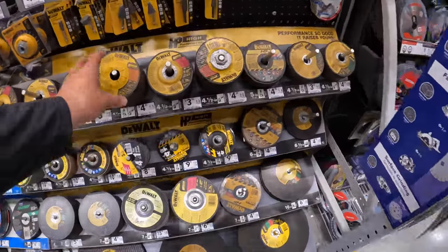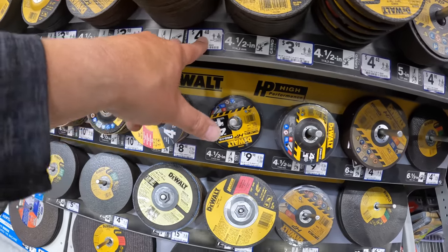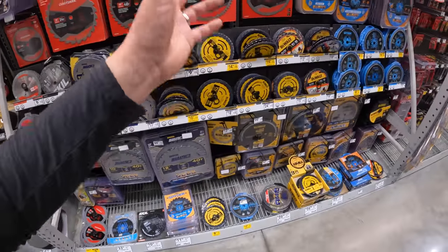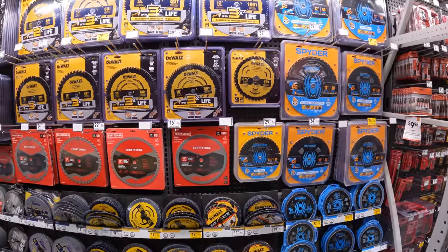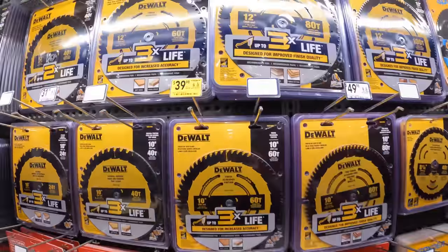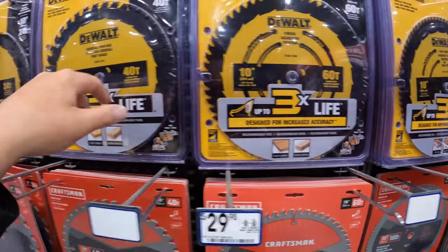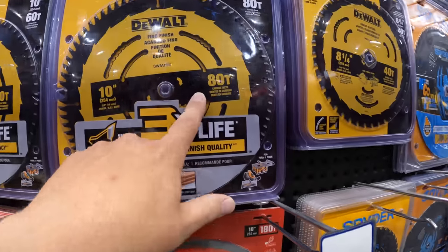Angle grinder discs ranging between $4.48 to $3.98. They do have some DeWalt circular saw blades — $39.98 for their 10-inch. They have 24-tooth, 40-tooth, 60-tooth, and also an 80-tooth blade.